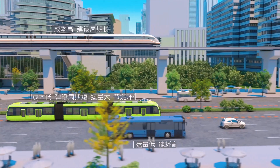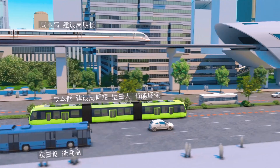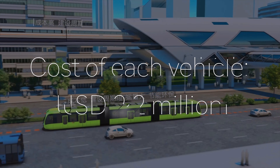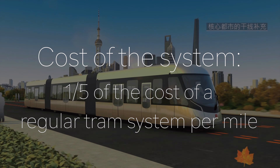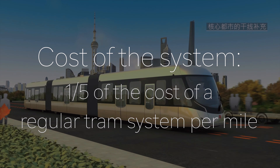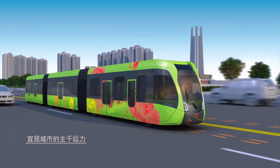The smart rail system is an alternative that is faster than buses but less expensive and complex than subway systems. The cost per vehicle is 2.2 million US dollars, and the cost of the trackless tram is one-fifth the price of a traditional tram system per mile. It does pretty much what a light rail does, but it's cheaper to build and operate.